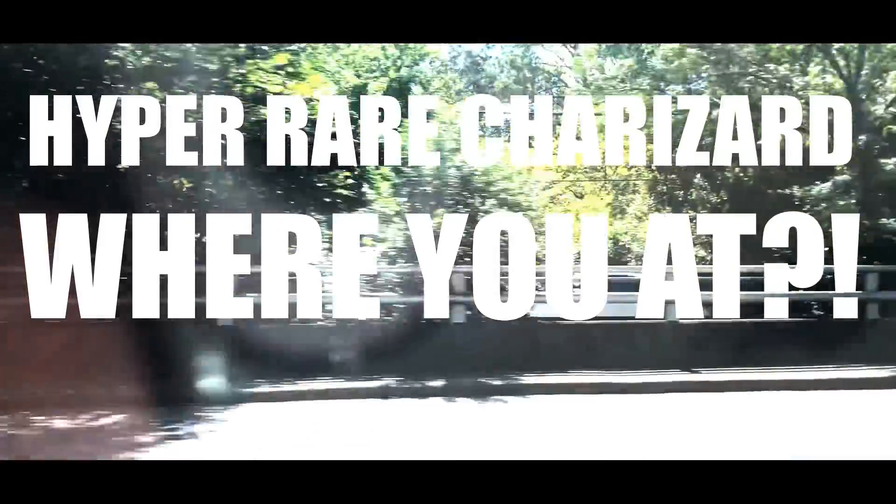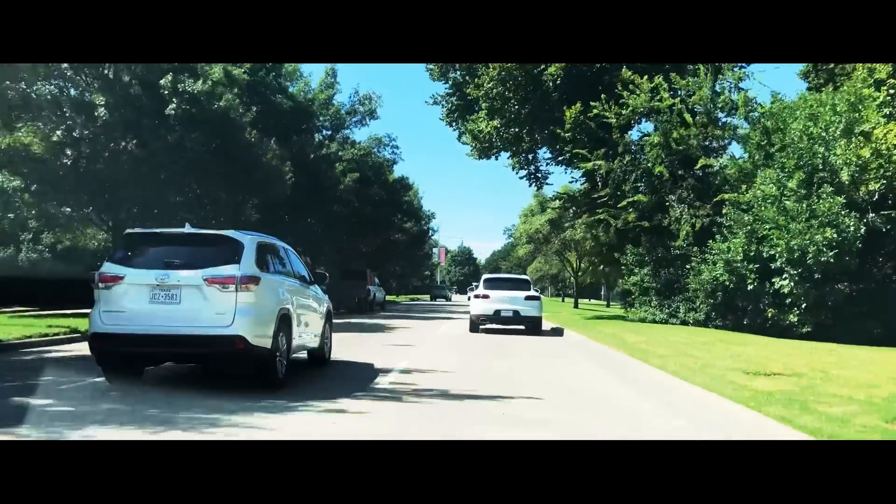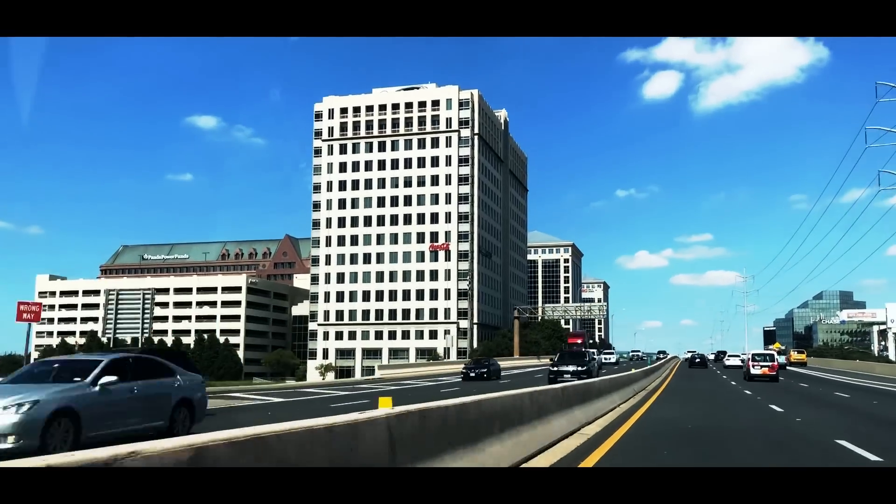Ladies and gentlemen, I am happy to say Hyper Rare Charizard Where You At is back. I know it's been a long time since I've done a Hyper Rare Charizard Where You At, but I promise it is back and it is better than ever.